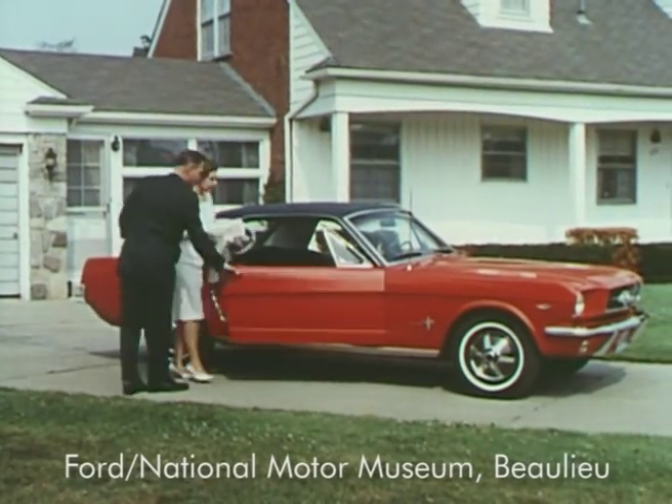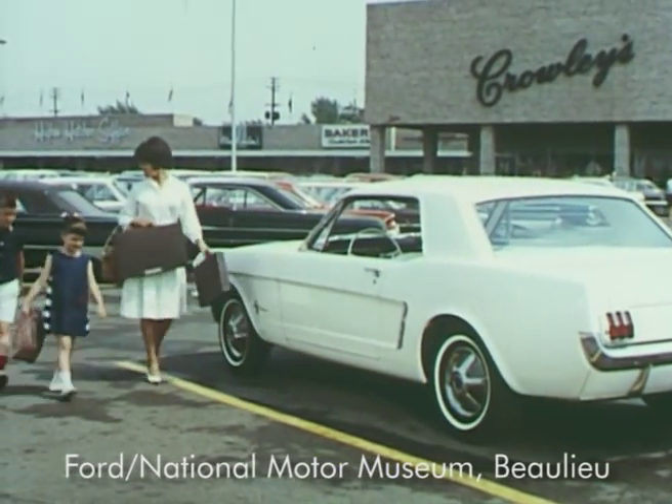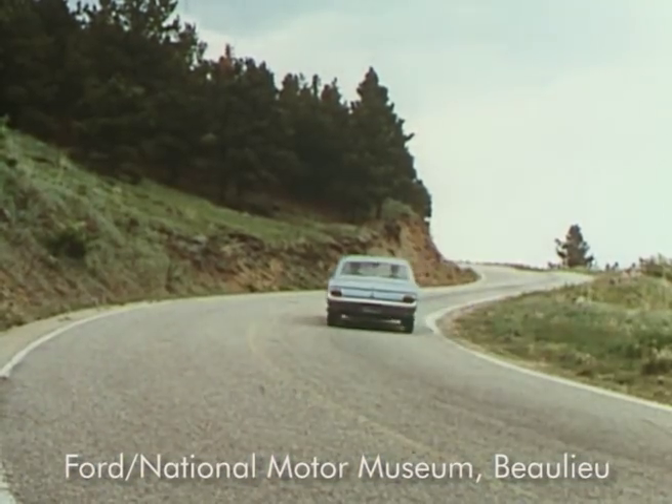You can make it a high-style, luxurious personal car, or a lively, exciting-looking, economical family car, or a snortin', sportin', rally-type car.